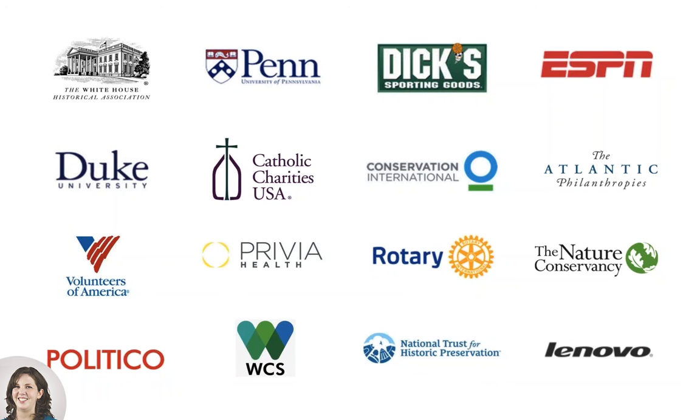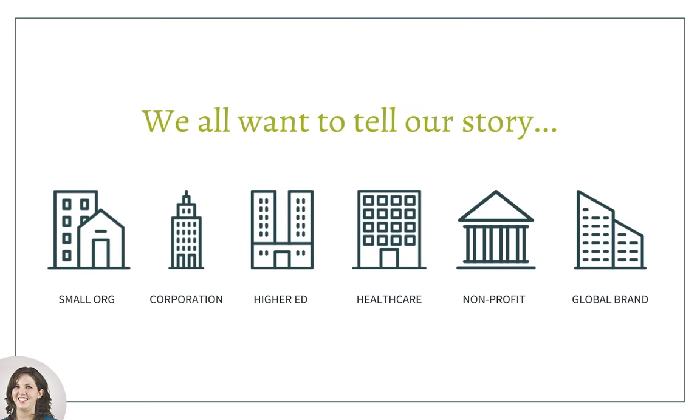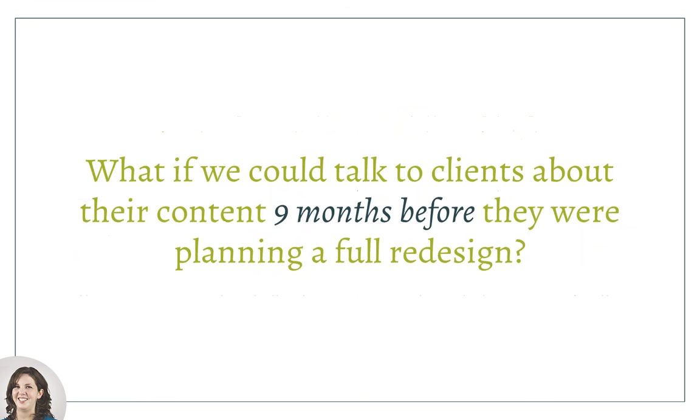As we started bouncing around ideas, one of the most promising was: if we all want to tell our story, maybe we can get to our clients a little bit earlier and give them the tools to start shaping that story before we actually begin the initiation of a redesign. Whether that's six, nine, or twelve months beforehand, if we could just lay the track for our clients to start working on preparation of their content, we would be so far ahead of the game once we begin the redesign process.